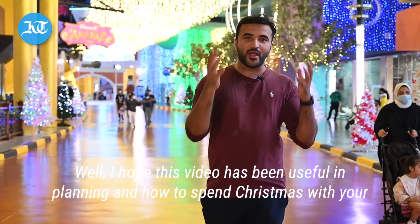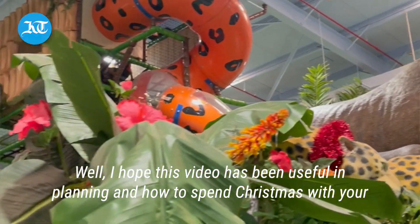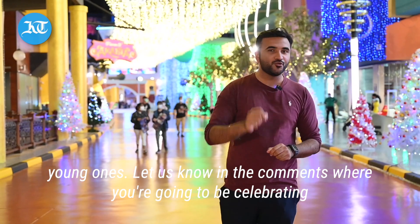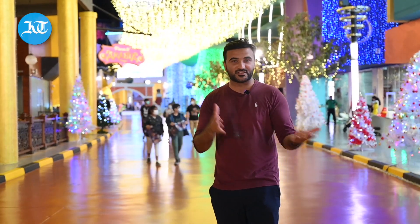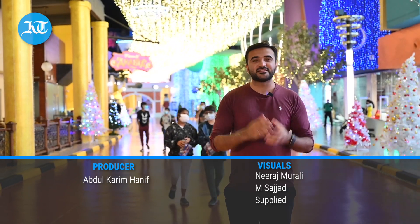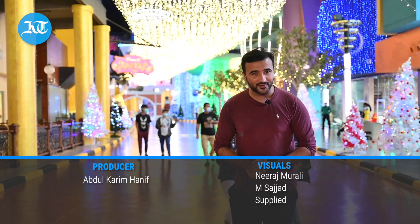I hope this video has been useful in planning how to spend Christmas with your young ones. Let us know in the comments section below where you are going to be celebrating Christmas this year. With cameraman Mohamed Sajjad and Neeraj Murali, this is Abdul Karim reporting for Khaleej Times.